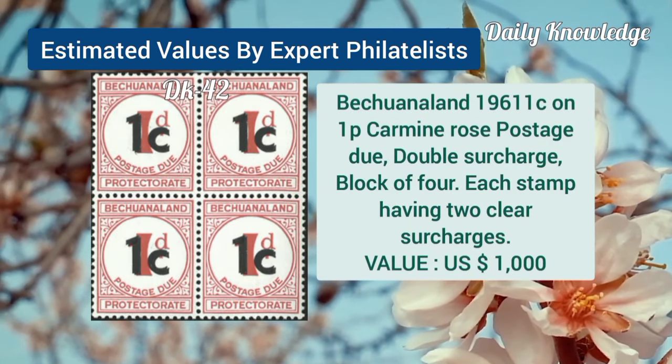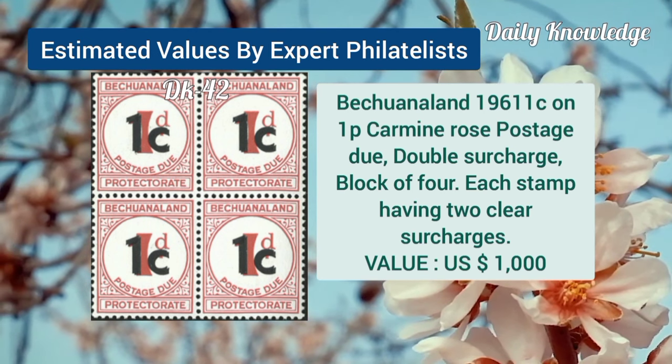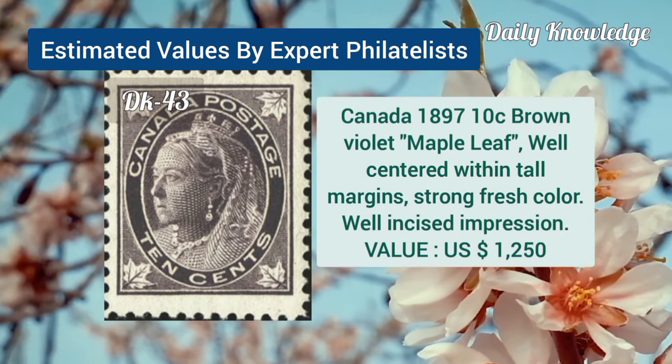Bechuanaland, 1961, 1C on 1P, carmine rose, postage due, double surcharge, block of four.